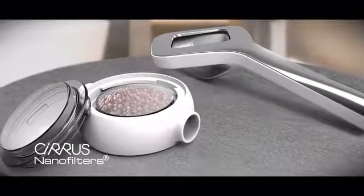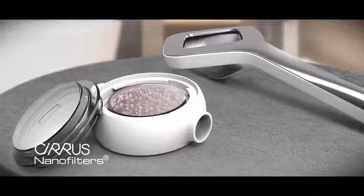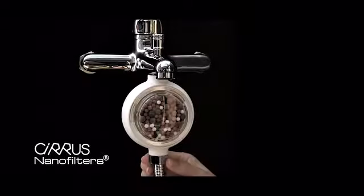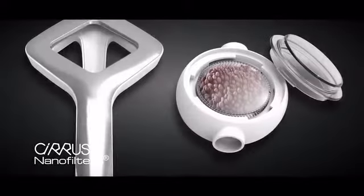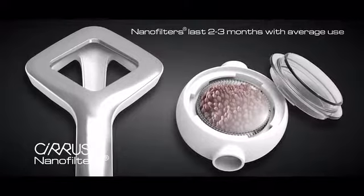Cirrus also purifies the water in which you'll bathe. Our easy-to-replace nanofilters contain three layers of mineralized stones, which enhance water quality by filtering impurities, reducing chlorine, adding minerals, and balancing pH levels. Each nanofilter lasts two to three months of use for an average family.